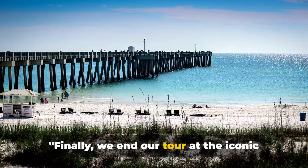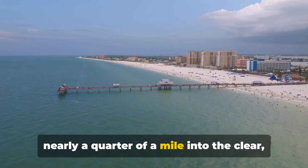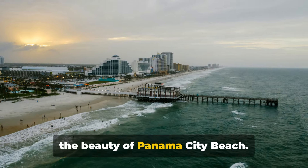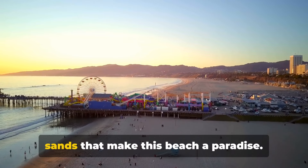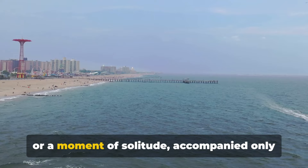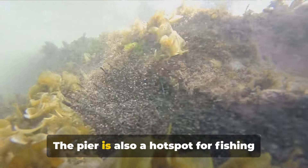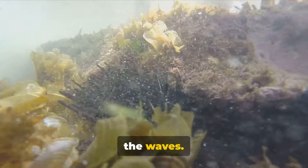Finally, we end our tour at the iconic Russell Fields Pier. This magnificent structure stretches nearly a quarter of a mile into the clear, sparkling waters of the Gulf of Mexico. It's not just a pier — it's a testament to the beauty of Panama City Beach. The pier offers stunning panoramic views of the emerald waters and sugar-white sands that make this beach a paradise. It's a perfect spot for a peaceful stroll or a moment of solitude, accompanied only by the soothing rhythm of the waves. The pier is also a hot spot for fishing enthusiasts who come to test their luck against the diverse marine life beneath the waves.